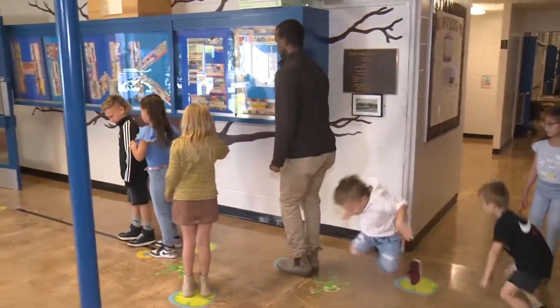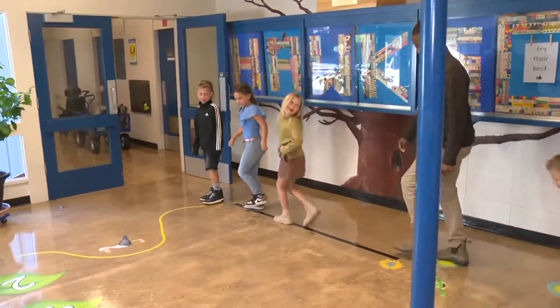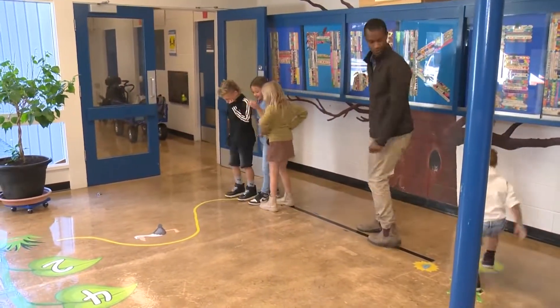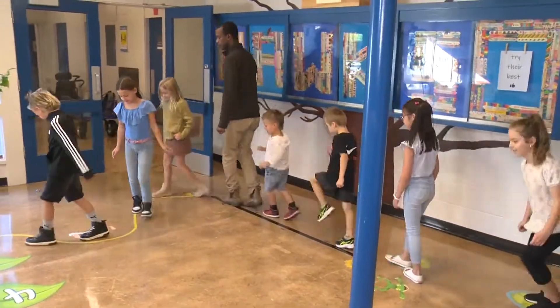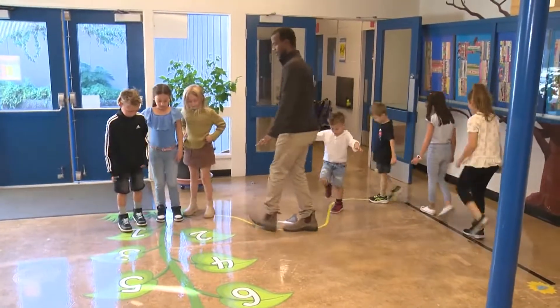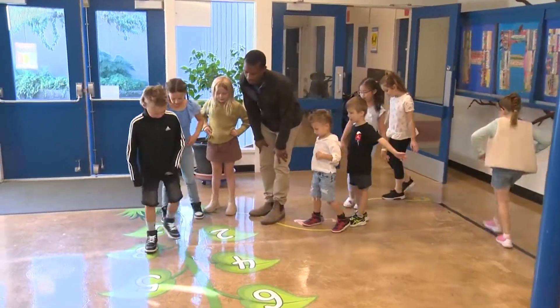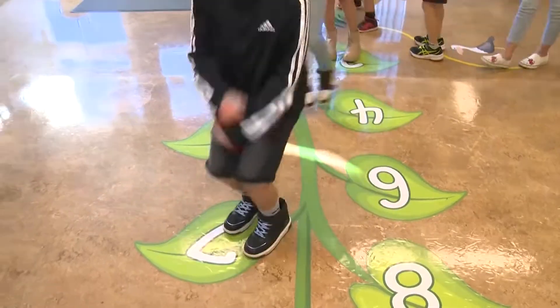Ant march! Tell me about this one. What do you have to do on this one? Just march? March like an ant. We're balancing. And what's this one? Hopscotch. Do you have to jump across or just one step? Just go on the numbers.